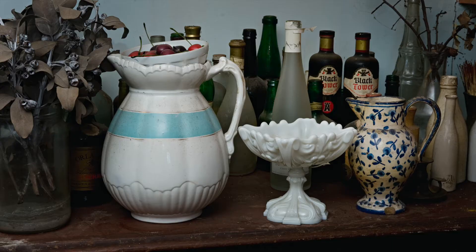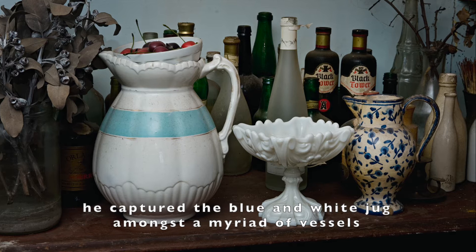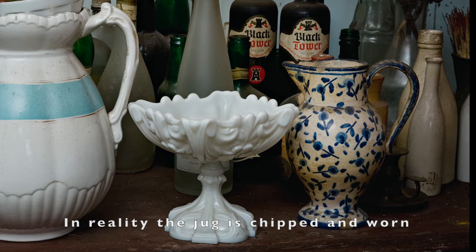When Greg Waite photographed Olly's home studio in the weeks following her death in July 2011, he captured the blue and white jug amongst a myriad of vessels, patiently waiting to once again be subject matter for painting. In reality, the jug is chipped and worn, but Olly's brushstrokes capture it in eternal refinement.